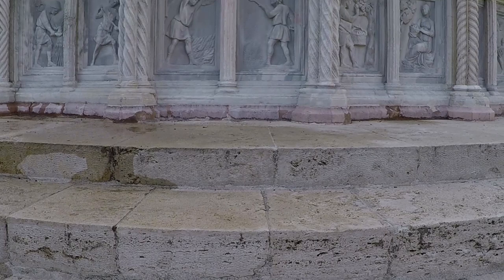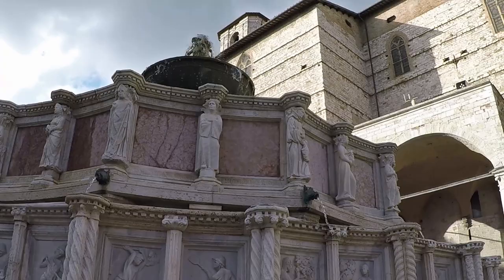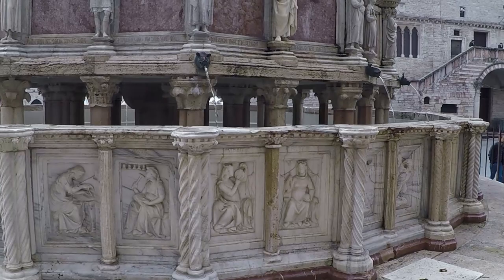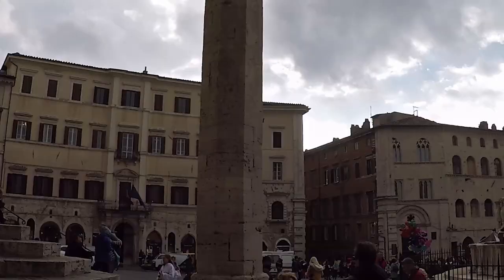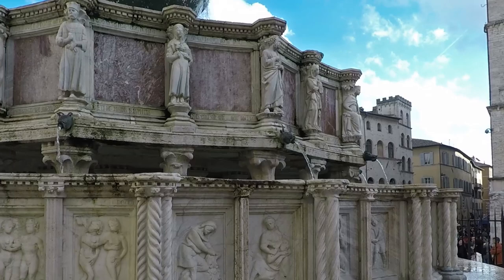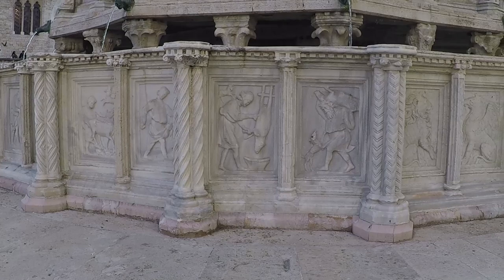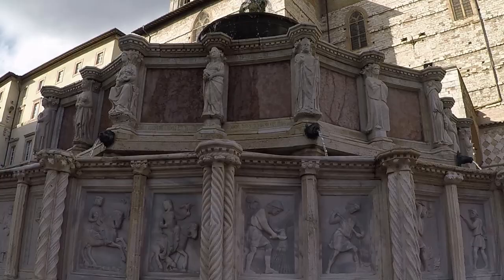The fountain rises in the middle of 4th of November square. It is one of the most beautiful fountains in Italy. Built at the end of the 13th century, it's made of white and pink marble, with lots of sculptures representing prophets and saints, the labors of the months, the signs of the zodiac, events from Roman history, and the two symbols of the city — a lion and a griffin.